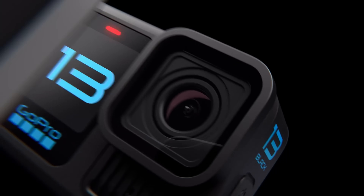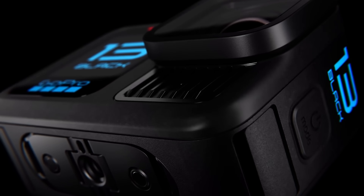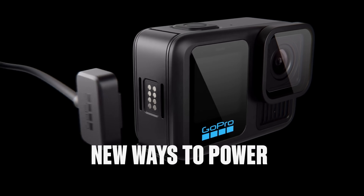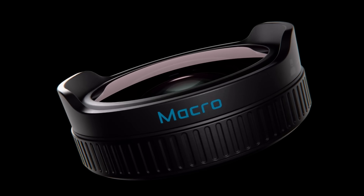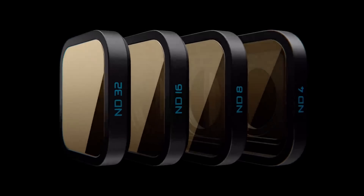And for a final gadget this week, GoPro has announced a new flagship — the $399 Hero 13 Black — with a bigger battery, magnetic mounting and charging, and three new lenses. Sadly, it still has the same camera sensor as the 12 Black.